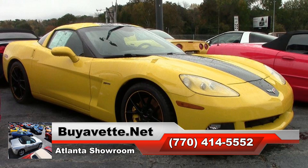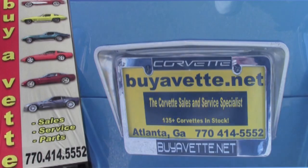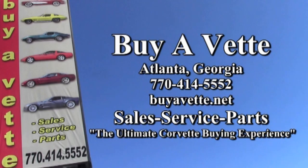This is a higher mileage car, but it's priced to sell and it's a beautiful car. Look at it right here, or be sure to take a look at our website for more detailed pictures. Go to buyavet.net and look up this car. If you're interested and want to know more about its condition, call one of our sales representatives at 770-414-5552 and they'll help you.